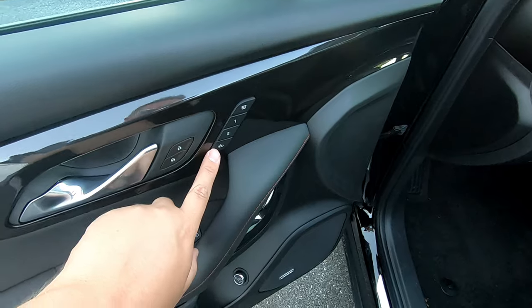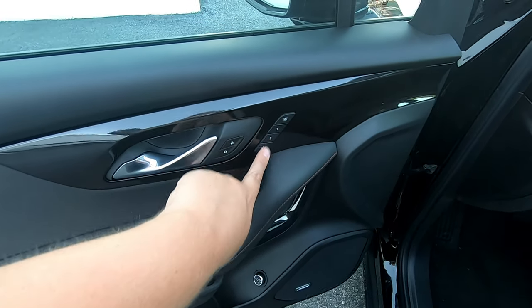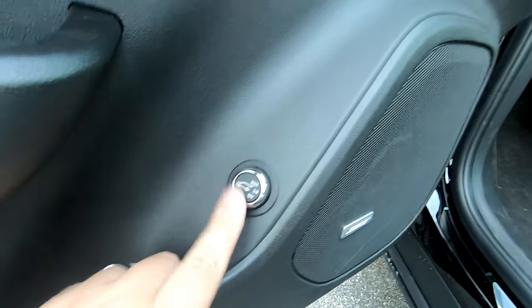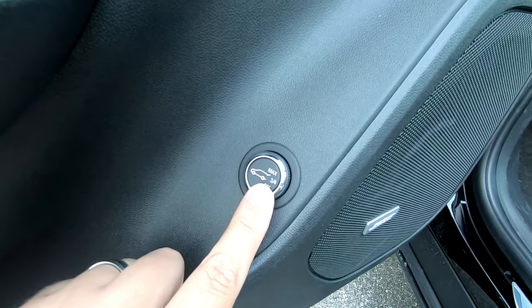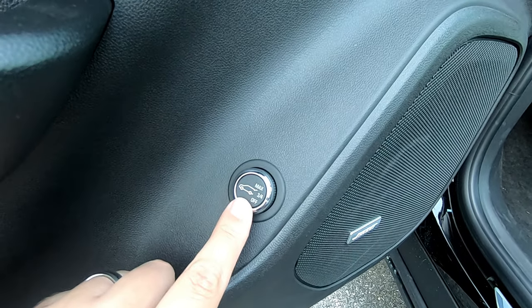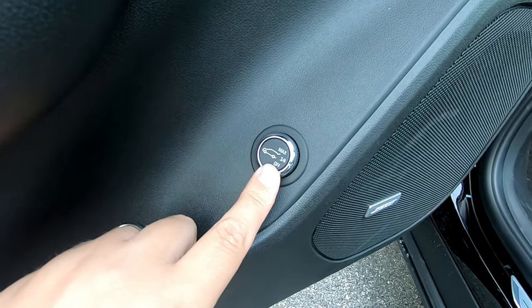The memory package here would allow you to set two different seating positions and store them in memory. But even better is the ability to open the rear tailgate the whole way or only three quarters of the way. This is good for people like me who don't have the highest ceilings in their garage — this will allow you to open it and not smash it into the ceiling.